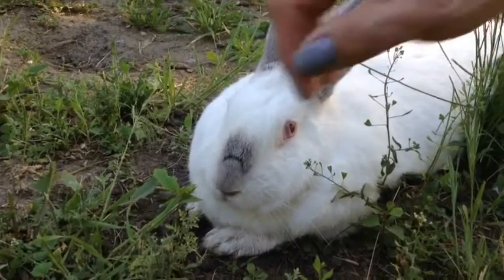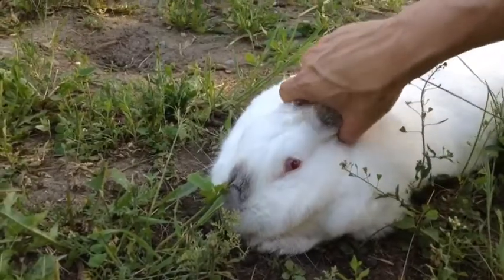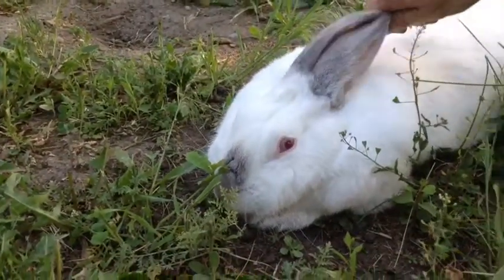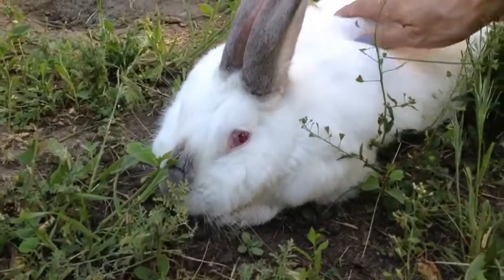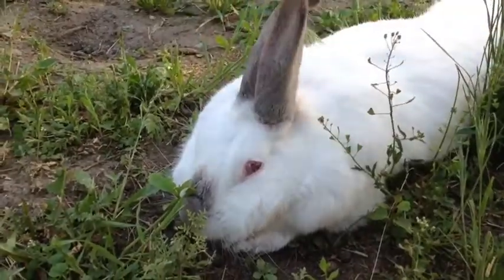So this is Elsa, she's a Flemish Giant — she's one of our other critters. We've got three rabbits in total, and this one loves her cuddles. She's just sitting outside enjoying it; it's pretty hot today.